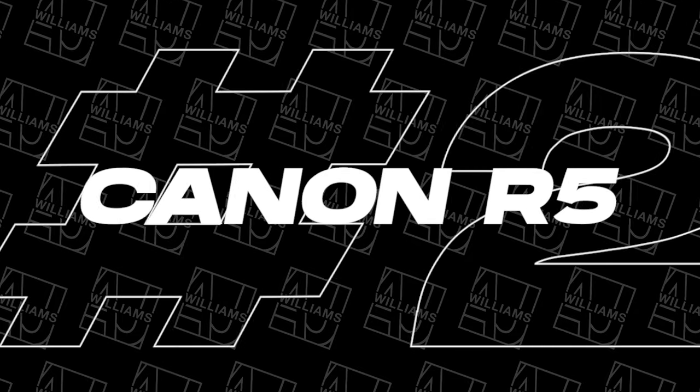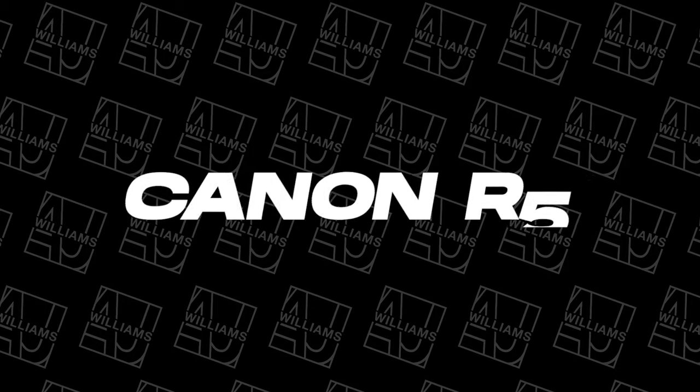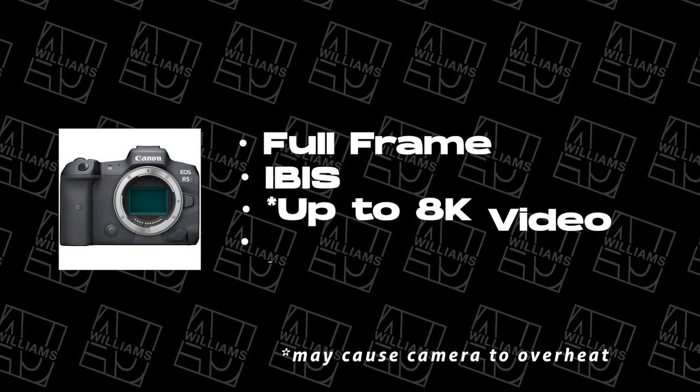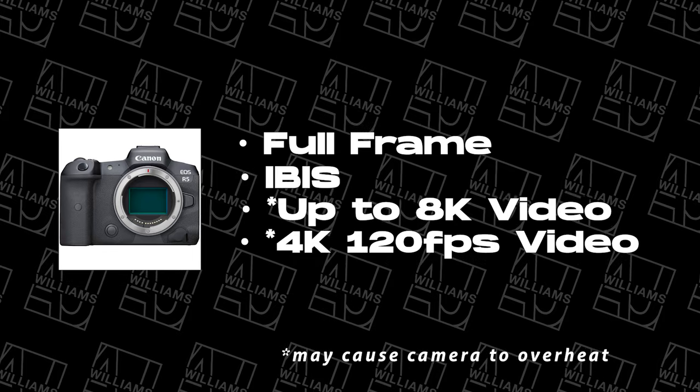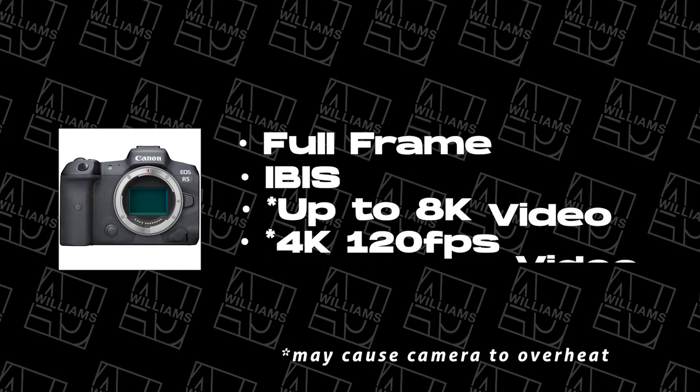Number two on my list is the Canon R5. It's the bigger brother to the R6 and it is another full frame camera with in-body stabilization. It does 4K at up to 120 frames per second. This camera will last you a long time — it's a great professional camera, great for photos. It's a 45 megapixel camera, 12 frames per second mechanical shutter, and 20 frames per second with an electronic shutter. On video mode it is an incredible camera, with the same autofocus system as the R6.